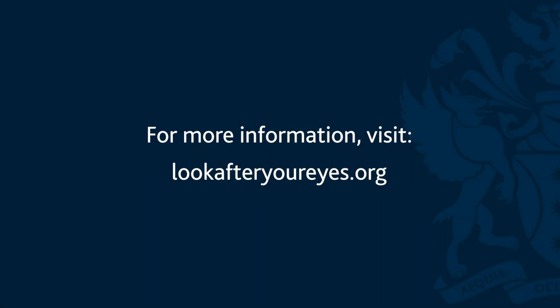For more information, visit our website: www.lookafteryoureyes.org.